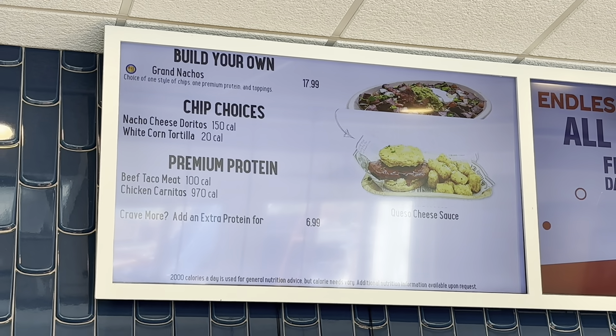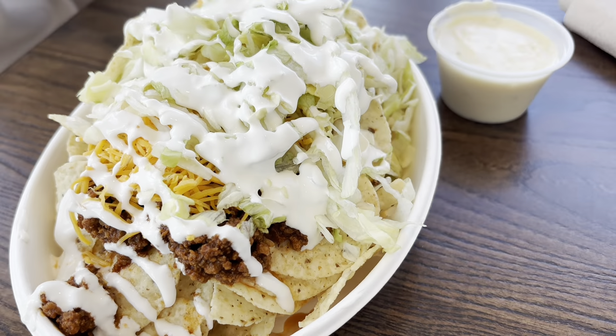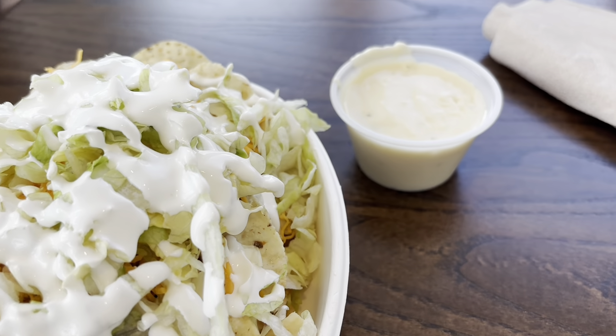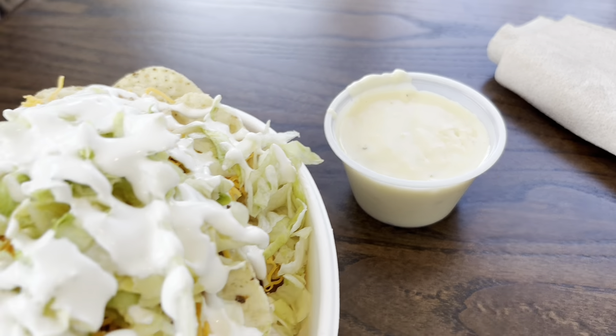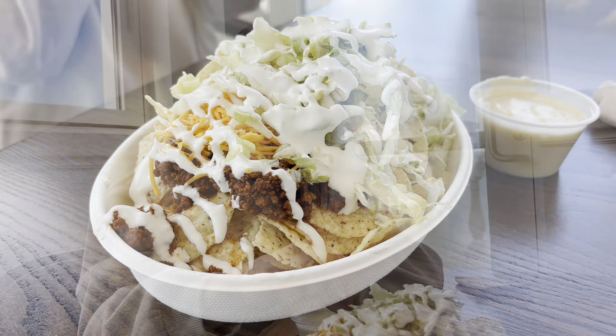Here's the Grand Nachos. They're $17.99, but it'll be free. So this is what we got from the Grand Pavilion Cafe, which is the small restaurant upstairs. We got nachos with beef, cheese, sour cream, and lettuce — and this is the queso. That price is ridiculous, but I mean, it is a lot.